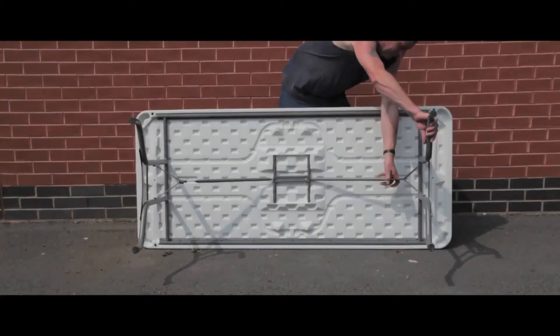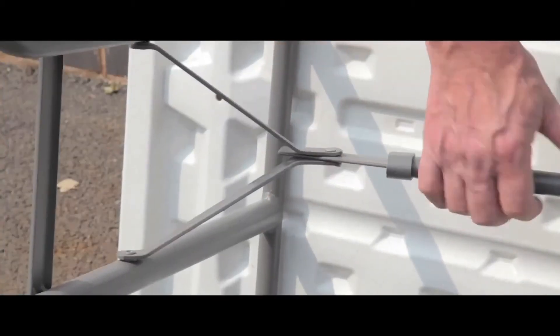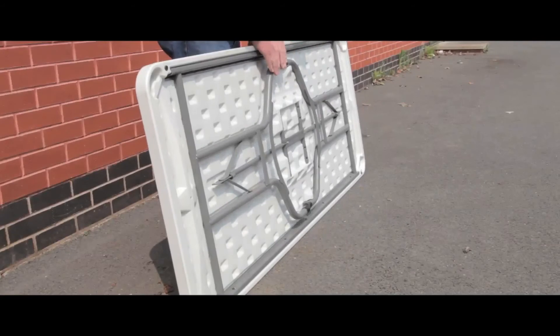These tables are stronger and more durable than wooden ones and they fold flat for easy storage, as well as being lightweight.